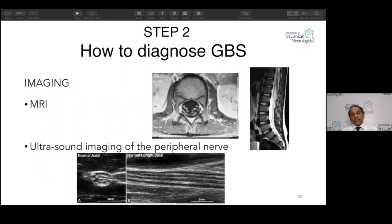Diagnostic procedures are now evolving. Some clinicians do MRI in doubtful cases. You can see enlarged nerve roots on the MRI — the dotted structures on the cauda equina and also in the sagittal section of the lower spine show enlarged nerves. Ultrasound imaging of peripheral nerves is a new development that can be done on the first day even, though validation is still needed.